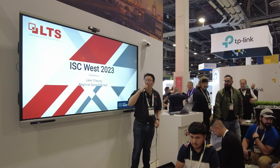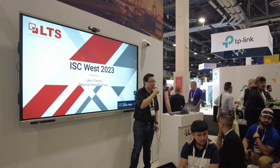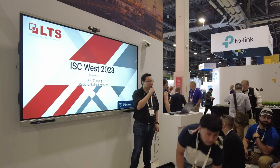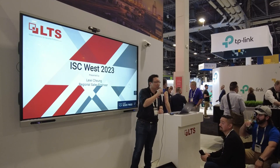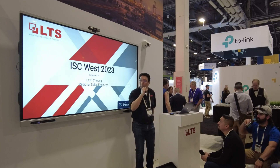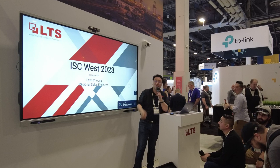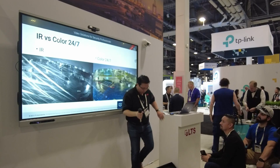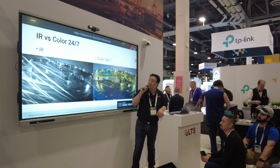I'd like to welcome everybody here to IFC West 2023 and thank you for taking your time to come out to our presentation here at our LTS booth. I'm Louie, I'm the sales engineer here, and I will be presenting the information that we've got. Let's get started.